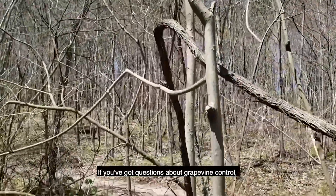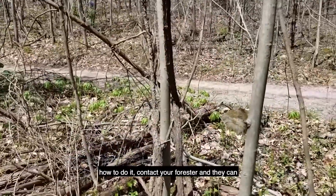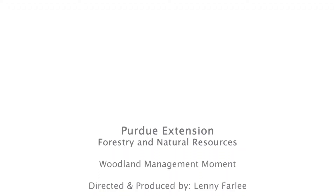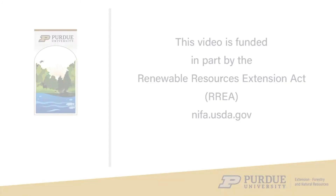If you've got questions about grapevine control — where and when to keep them, how to do it — contact your forester, and they can definitely give you some advice and assistance on that. Thank you.